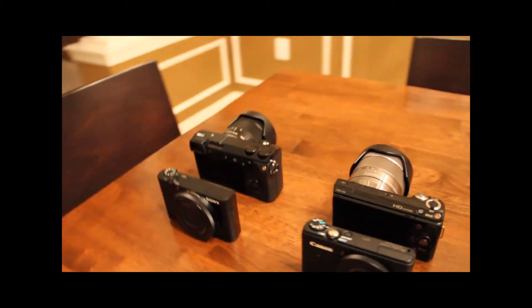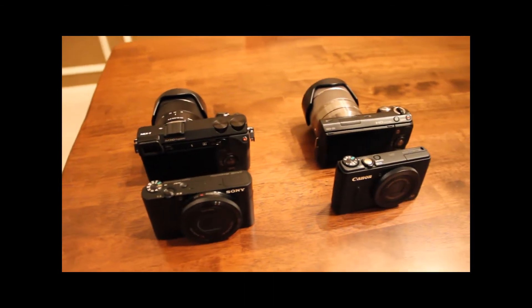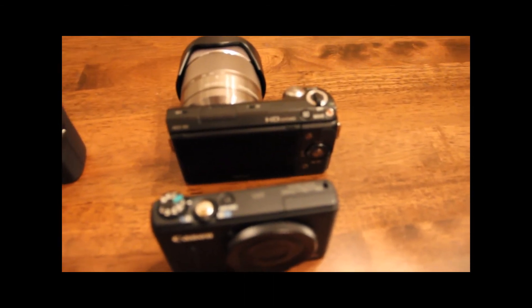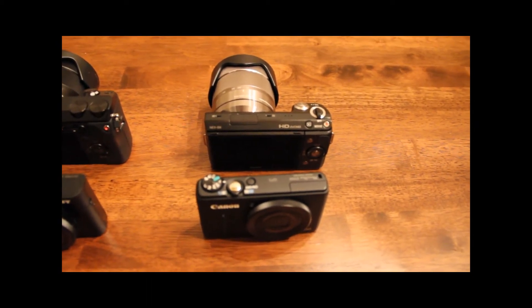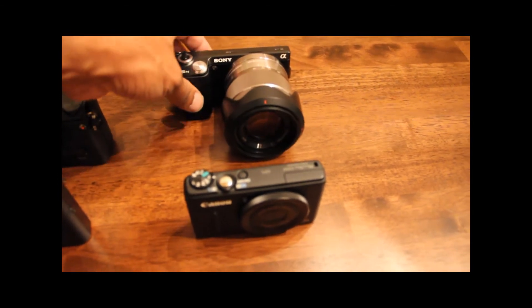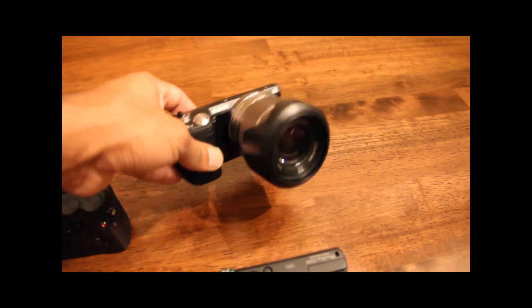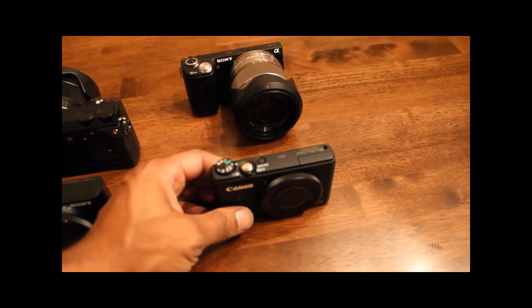Here you can see I've got four cameras and I'm about to get rid of two. On the right side, I've got the cameras that have been faithful servants but that are going to leave me — that includes my Sony NEX-5N, which has been very good as a nice alternative to a full-size DSLR, and my Canon S100.